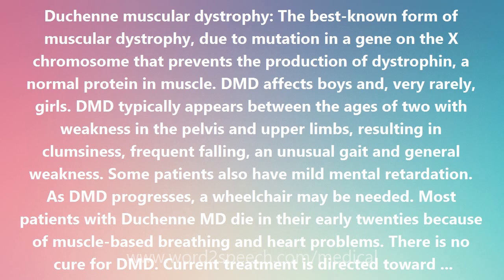There is no cure for DMD. Current treatment is directed toward symptoms, such as assisting with mobility, preventing scoliosis and providing pulmonary therapy and respiratory toilet. Gene replacement with dystrophin is being investigated but no cure appears around the corner.